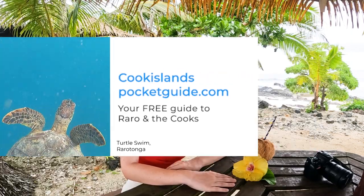Thank you for joining us. We have guides to everything covered in this video, in detail and for free, on CookIslandsPocketGuide.com. The whole team wishes you an amazing time in the Cook Islands.